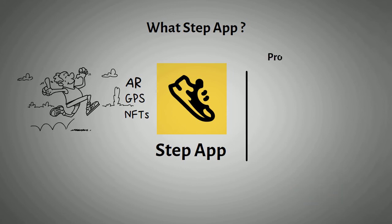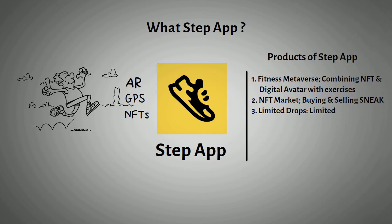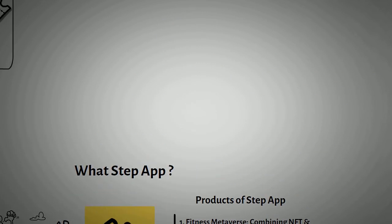Some of the important products of Step App include: 1. Fitness metaverse, combining NFT and digital avatar with exercises. 2. NFT market, for buying and selling sneaks. 3. Limited drops, a limited sneak edition. They also have some interesting unique features according to their white paper.